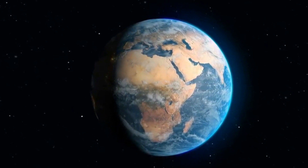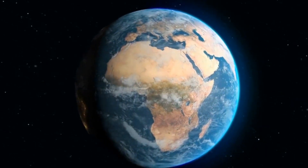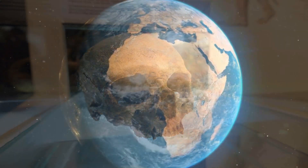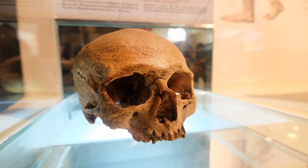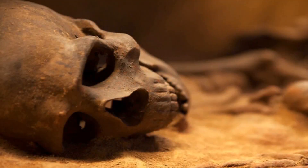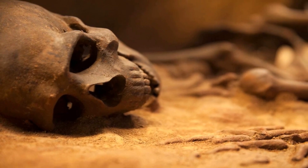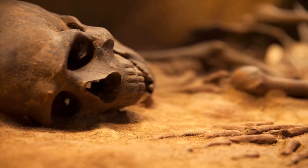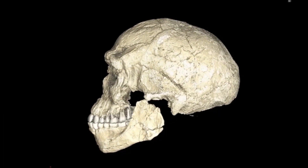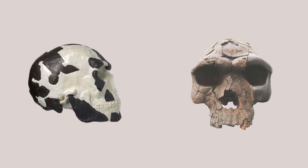Only eight sites in Africa have yielded possible early anatomically modern Homo sapiens fossils from the late Middle Pleistocene. Most of these have considerable age-uncertainty or debatable Homo sapiens apomorphy. The most widely accepted fossils interpreted as possessing unequivocal modern cranial apomorphies — a tall cranial vault and a chin — and classified as Homo sapiens are two Ethiopian finds: the Omo-1 and Herto specimens.